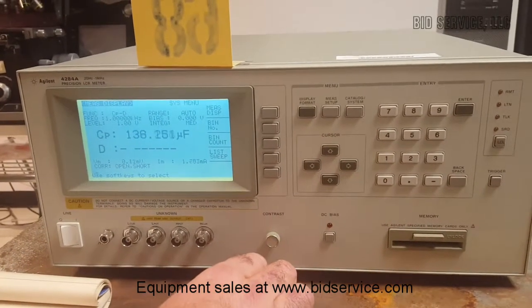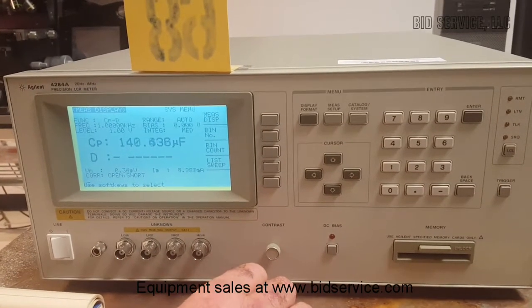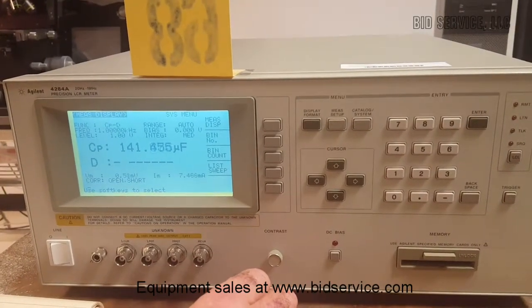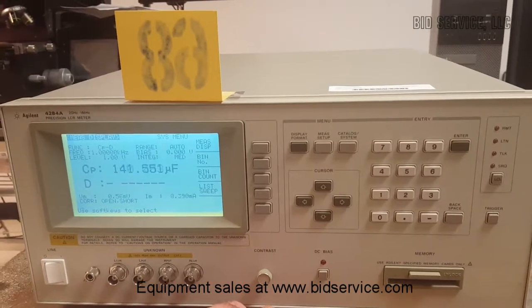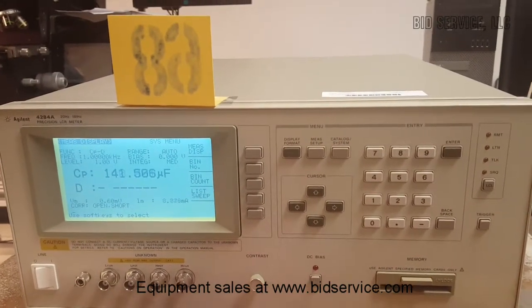We ran all internal tests on it — the LED and LCD display test passed, and all internal self-tests pass. It has Option 2, which is the bias current interface board, installed in the back, and it also has GPIB.